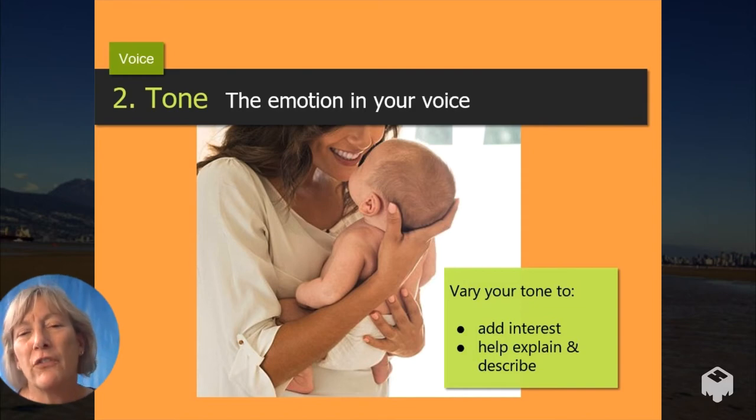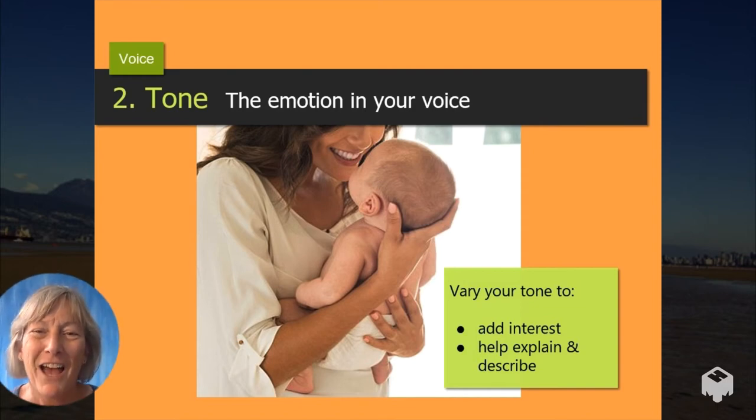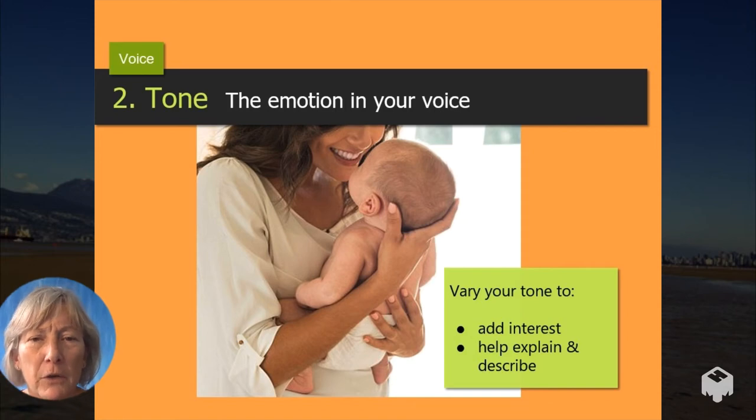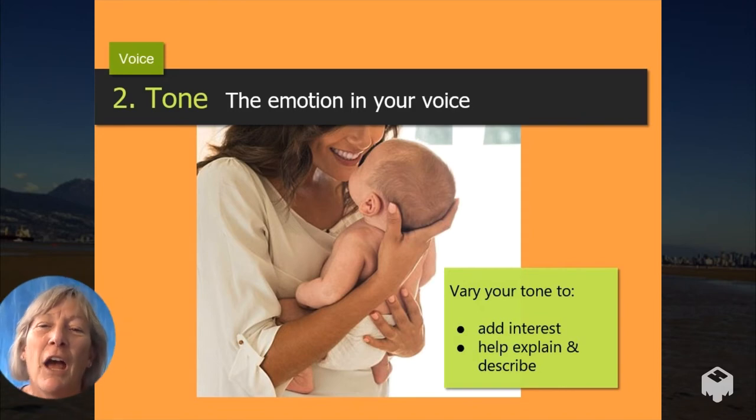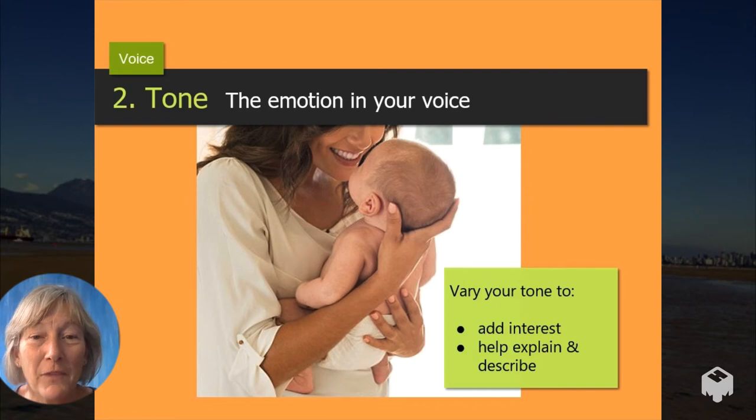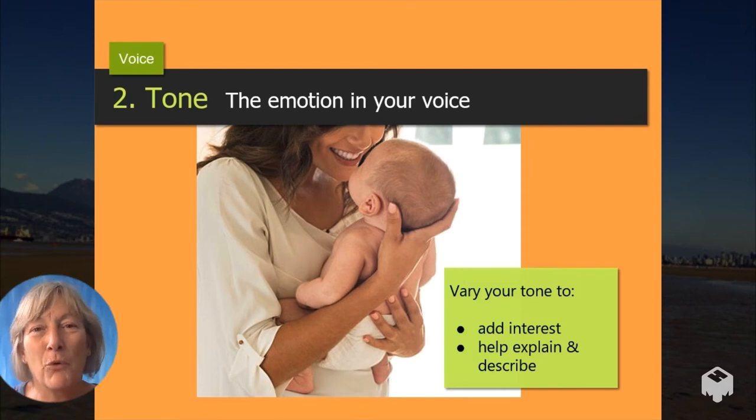Tone is the warmth or the quality of your voice. I've used a picture of someone with a baby here because, without even thinking about it, we alter our tone when we talk to babies. You wouldn't pick up a baby and say, 'Hey baby, how are you?' — because that would startle the baby. So you pick up a baby and your voice tends to go up in pitch and acquire a very soft and gentle tone: 'Hi baby... oh, hello... you're so cute.' We tend to speak gently and more quietly.